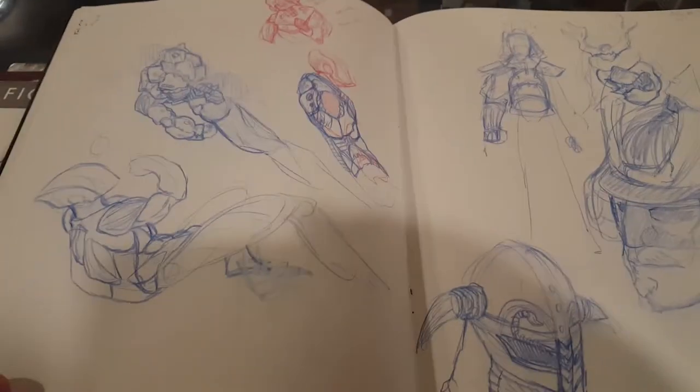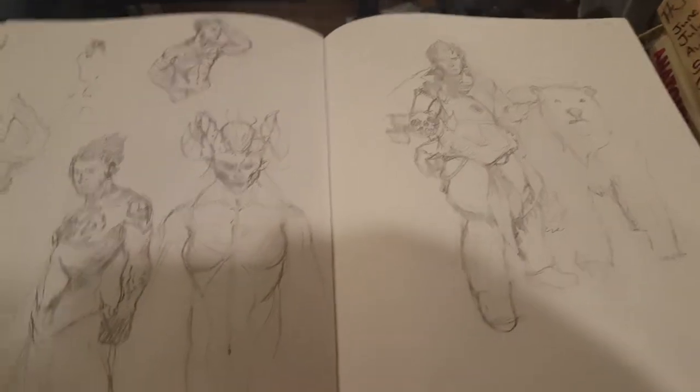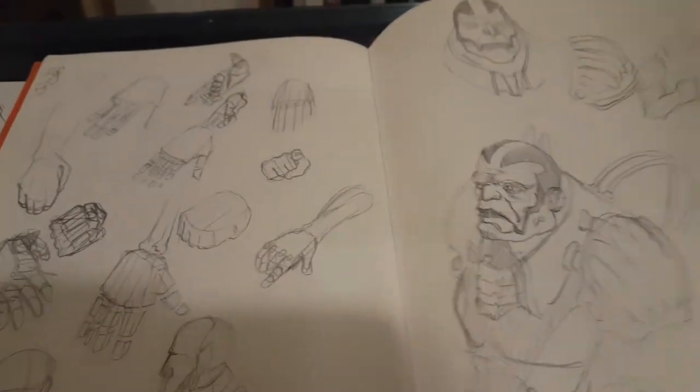Hey everybody, welcome back. I'm Nick, and I've been doing a sketch-a-day diary now for quite a while. The first book I have here is June or July of 2015, it looks like. And we can look through that — it's got quite a bit of stuff.